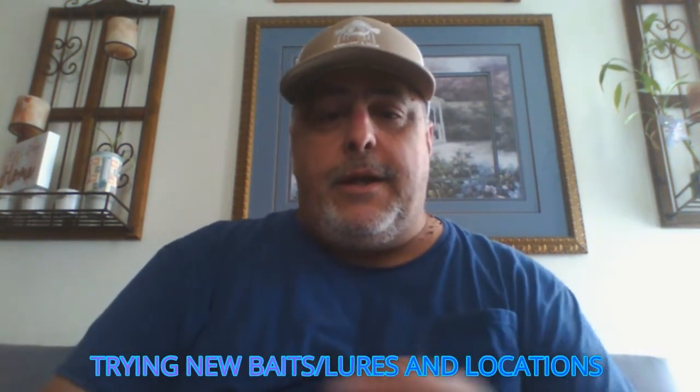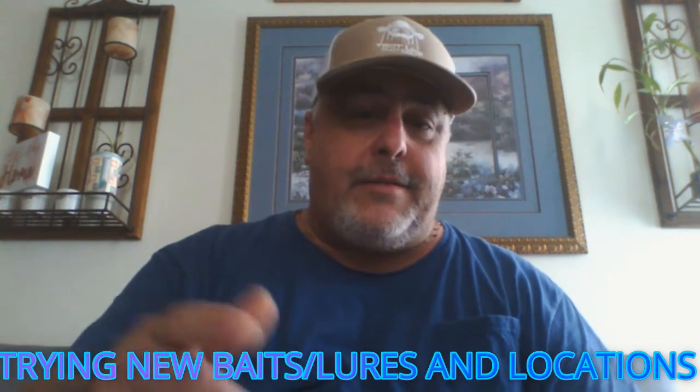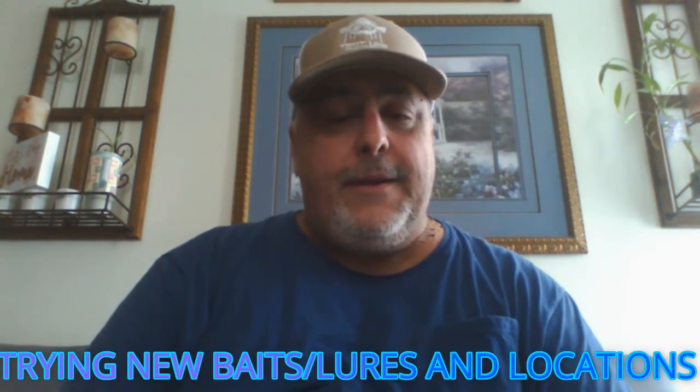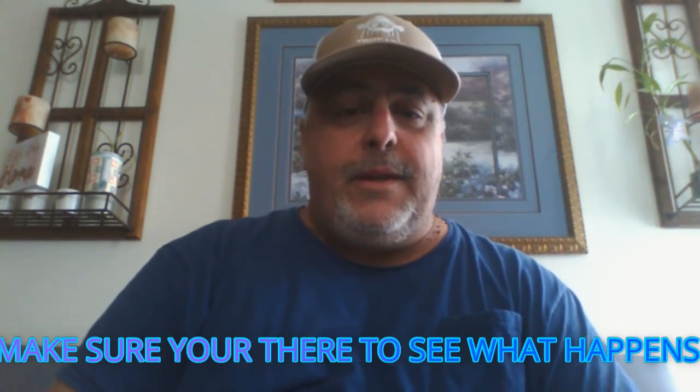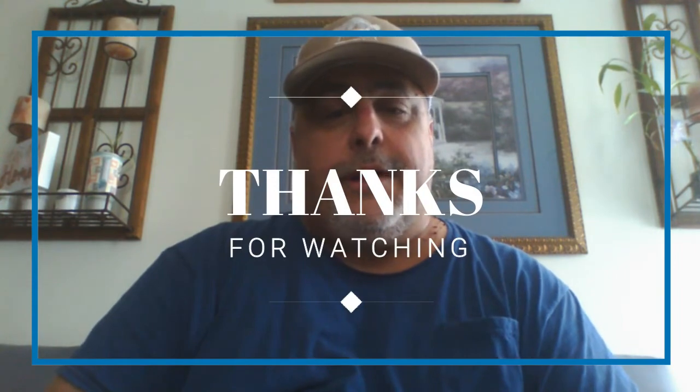I want you to check out both of these gentlemen's channels. Burn is just starting out — he's only got 35 subs, so I'd like to see everybody go out there and give him a sub and say hi. Good old Marshall has been at it a while, he's a really good guy going through a rough time recently. Let him know Flat Out sent you — he's sent quite a few subs my way and I really appreciate it. I need both gentlemen to get in contact with me via Facebook or Instagram, or through email if needed. It's easier through Instagram if you have it.